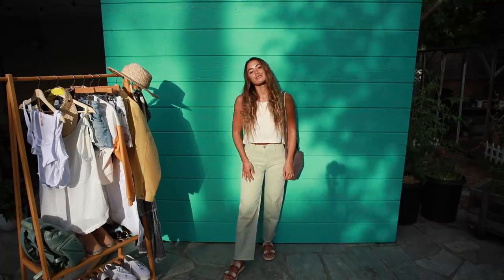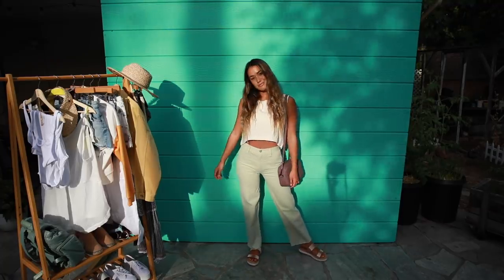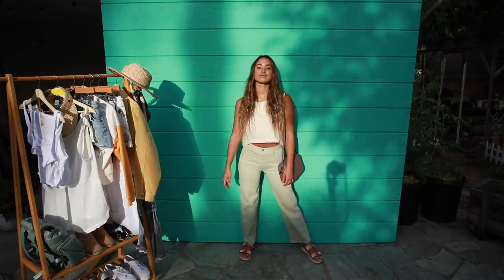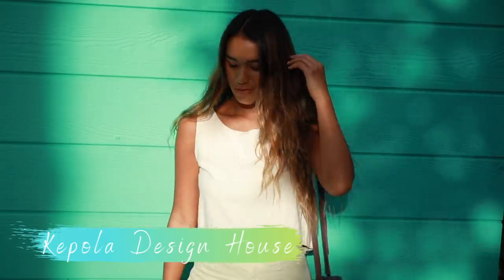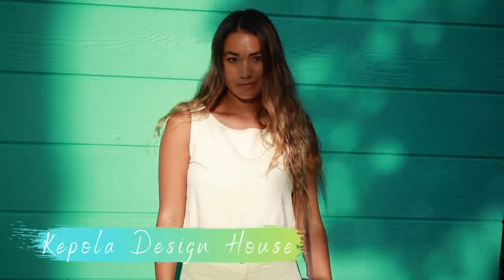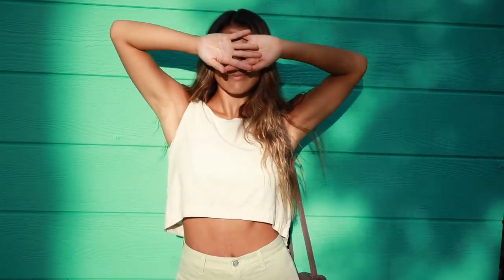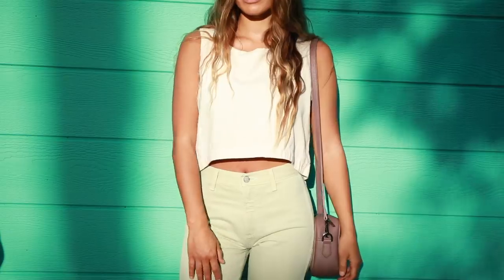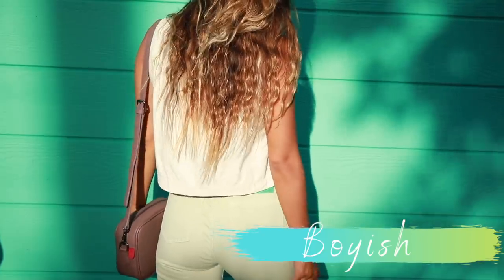This look is super casual yet polished and clean. You really can't go wrong with denim pants paired with a cropped tank top. This white top is from Coppola Design House and is made from 100% raw silk with a soft nubby texture and a gentle drape. These denim pants are from my favorite sustainable denim brand, Voyage.